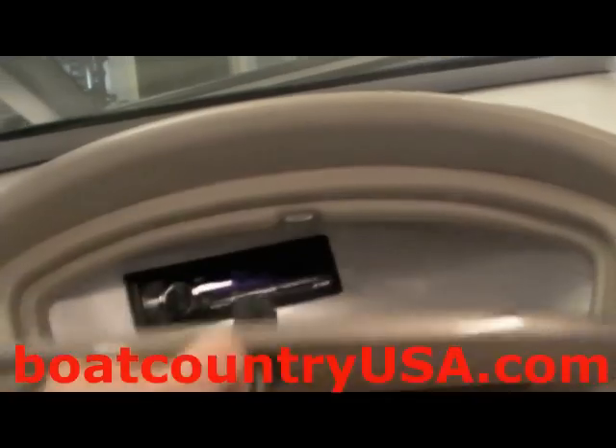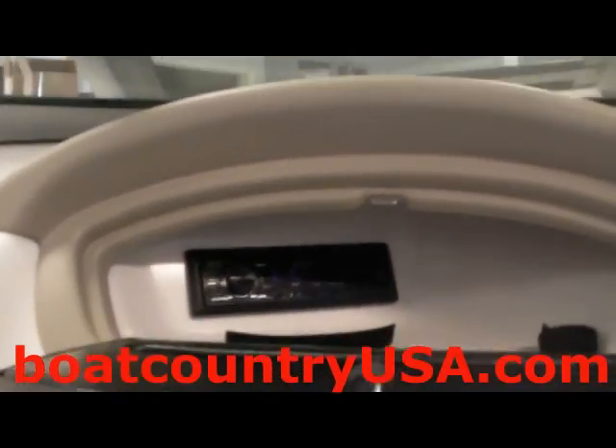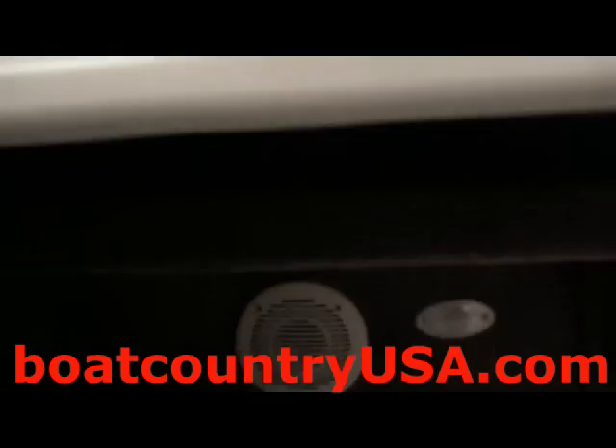Inside the glove box on the passenger side, you'll notice the head unit to the Kenwood speaker system. This controls both speakers underneath the main console and the passenger dash.